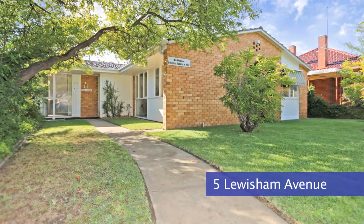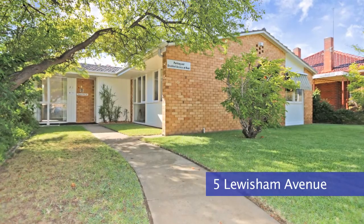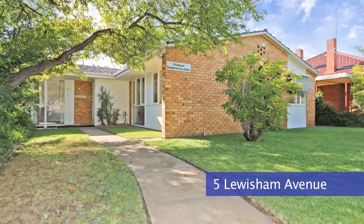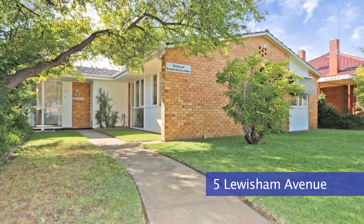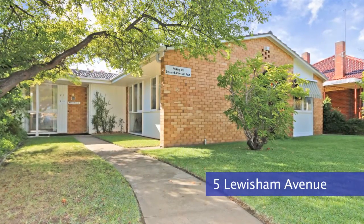Some of the properties that we sold were 5 Lewisham. This was your typical older style property with three bedrooms, two bathrooms, reception and waiting areas. It had five car parks accessed via the rear lane with medical approval and was directly opposite Calvary Hospital. That one sold in the mid-500 thousands.